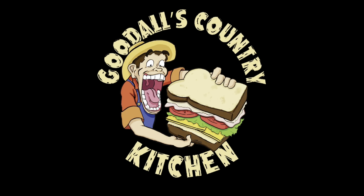Now you know the facts and why I'm on a mission. You're always welcome back to Goodall's Country Kitchen.